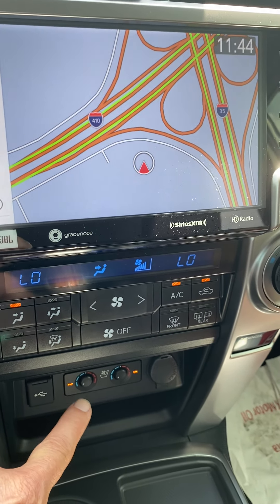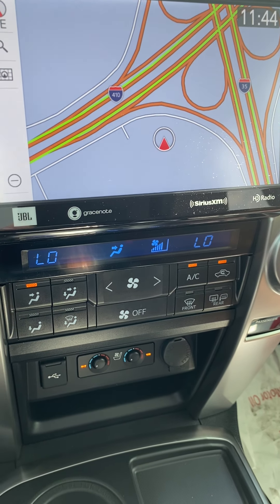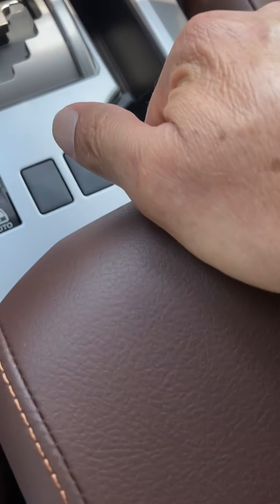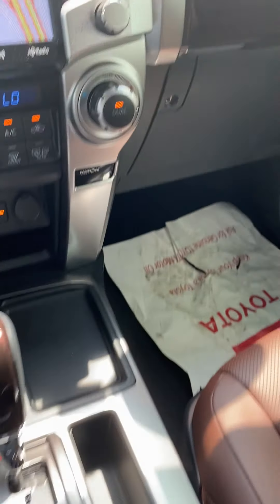It's got heated and cooled seats — it's set on cool right now. Phone charger right there. The rear window goes down. And there's an armrest right here.